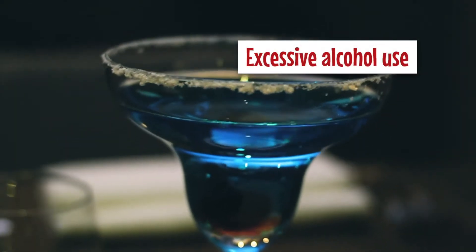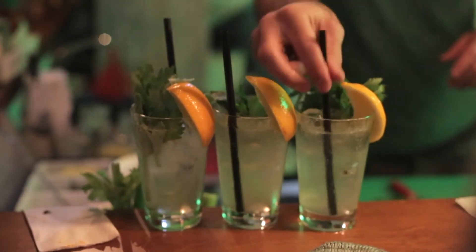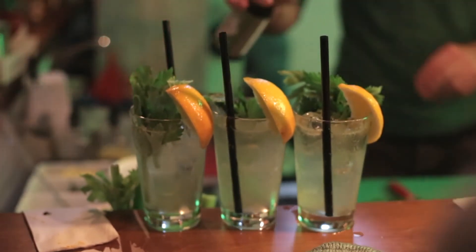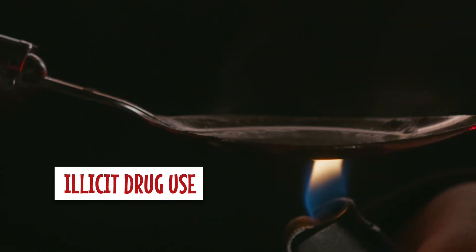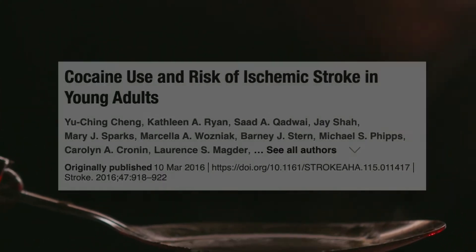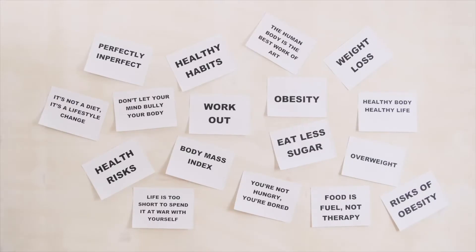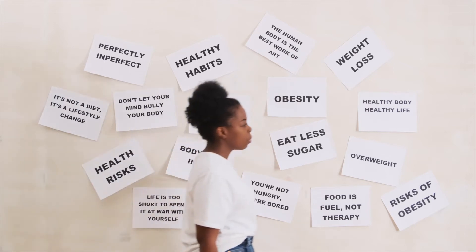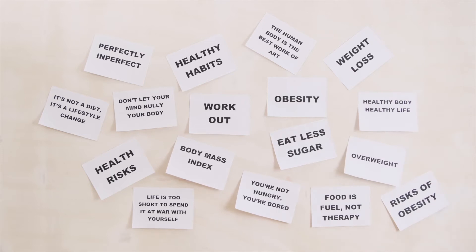Excessive alcohol use — more than two drinks per day increases your blood pressure, and binge drinking can also lead to stroke. Next is use of illegal drugs, especially intravenous drug abuse. This carries a high risk of stroke from blood clots through cerebral embolism. Cocaine in particular is closely linked with strokes, heart attacks, and many other cardiovascular problems. Other modifiable factors include lack of exercise, obesity, and overuse of oral contraceptive pills.